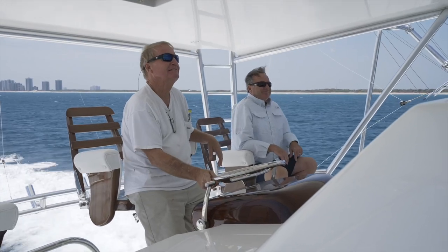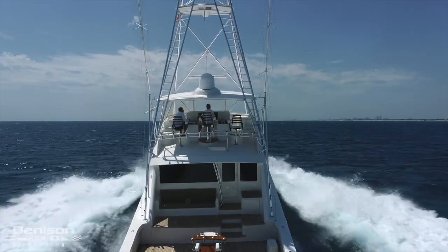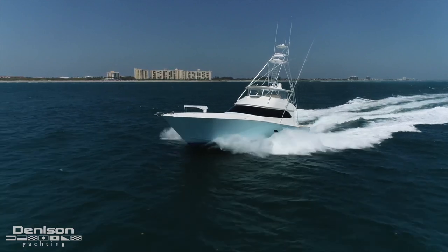Hi, my name is Mike Burke. I'm here to take you through this 82 Viking. I've sold and built a lot of Vikings in my time, and this 82 is really a special one with her open bridge and big tower. She's very sexy and agile and a great boat to fish on.